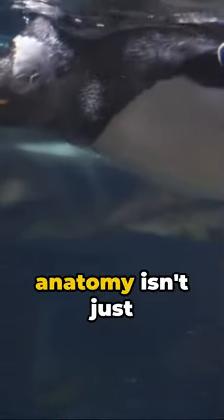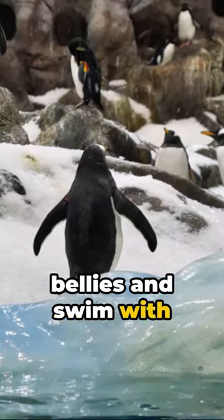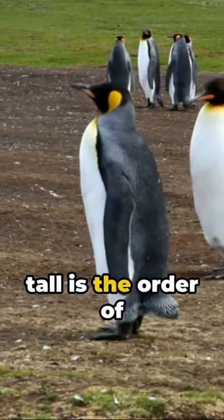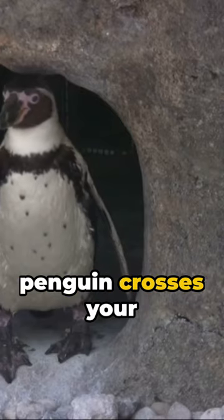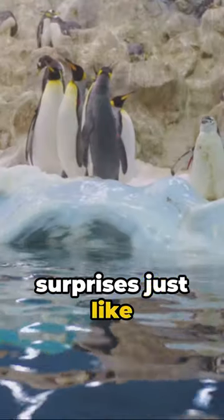Their unique anatomy isn't just for show. It enables them to slide on their bellies and swim with an underwater grace that's simply mesmerizing. But when standing tall is the order of the day, those hidden knees prove to be quite handy. So, the next time a penguin crosses your path, remember, they're knee-deep in surprises just like us.